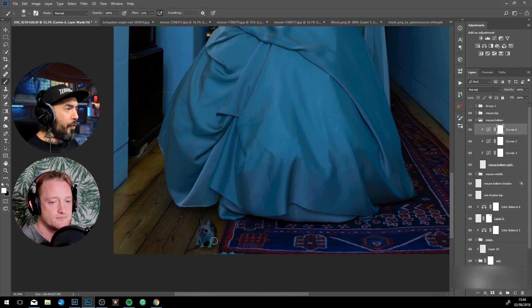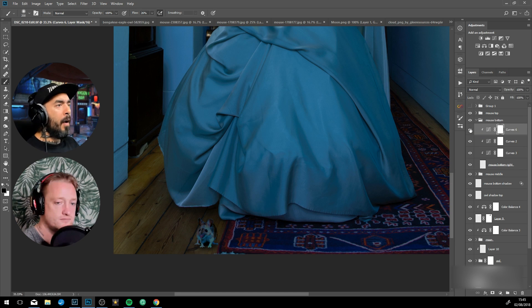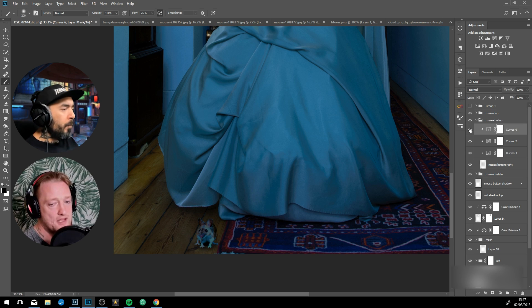For newbies watching who aren't photographers and don't have access to these resources, what tips would carry over to their photo manipulation work? How could they use the existing lighting in their fantasy scene? I would usually start with a background first and then try to manipulate the lighting on the model to match that background.